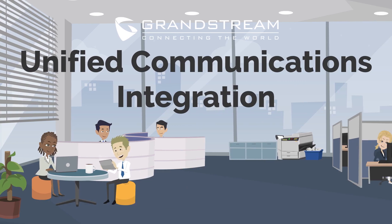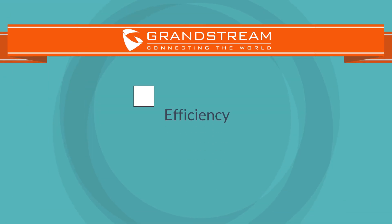Grandstream's unified communication solutions allow businesses to create a technology infrastructure that promotes efficiency, productivity, and collaboration.